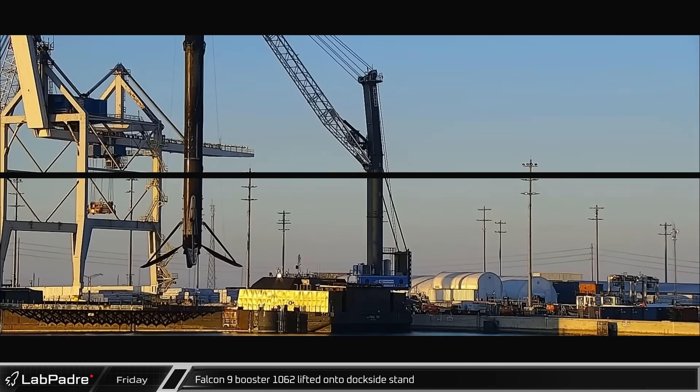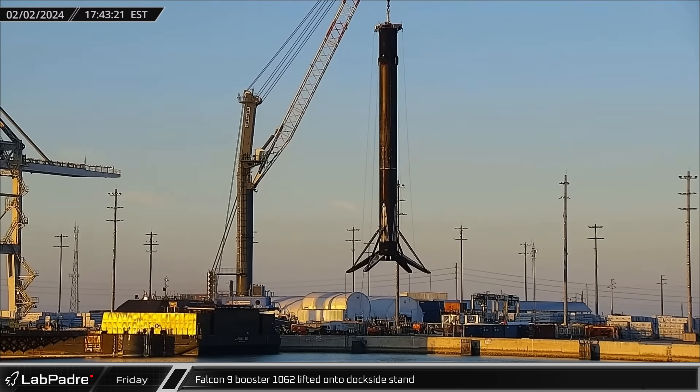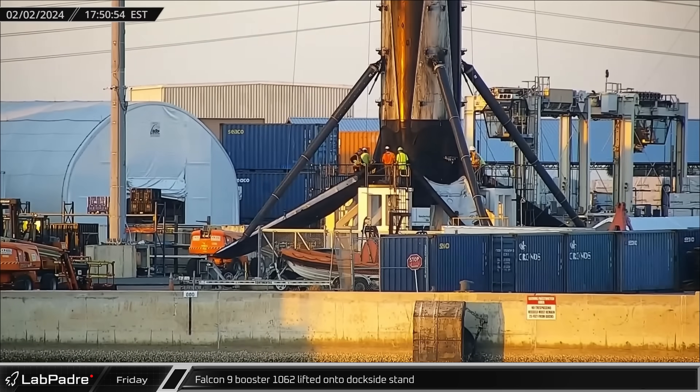This week at the Cape, we saw Falcon 9 Booster 1062 lifted off a shortfall of Gravitas on Friday and placed onto the dockside stands for stowage after its 18th successful flight.